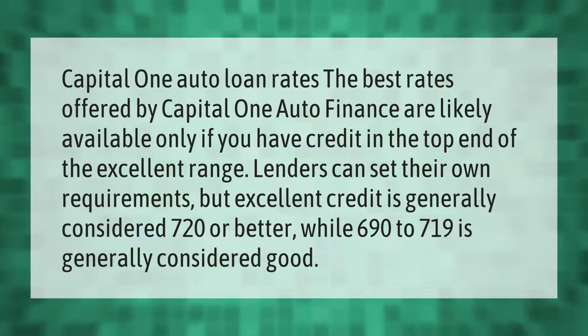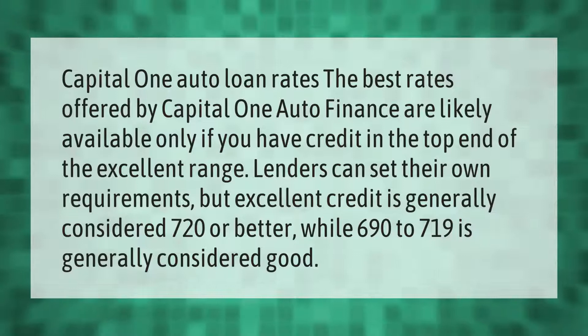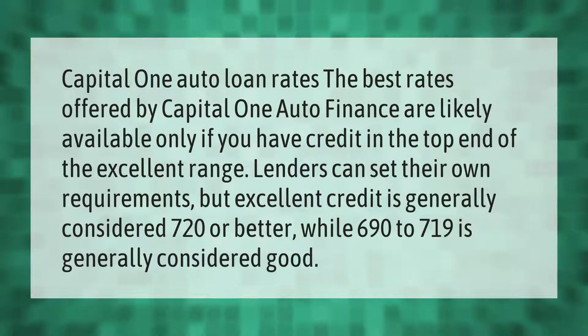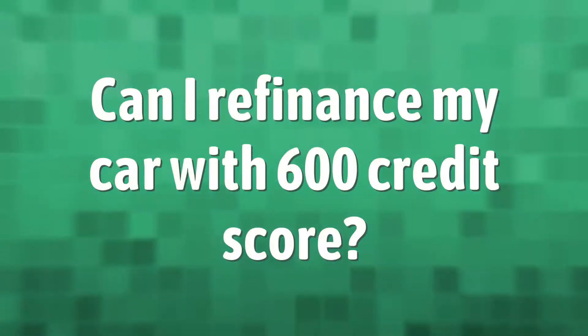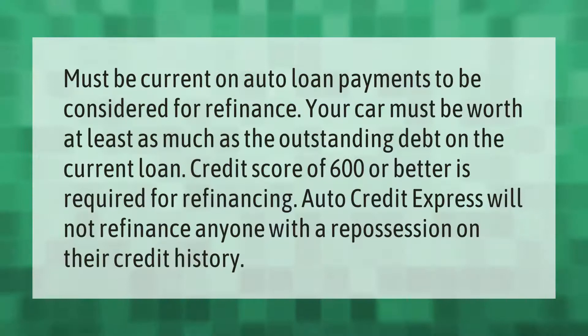Capital One auto loan rates: the best rates offered by Capital One auto finance are likely available only if you have credit in the top end of the excellent range. Lenders can set their own requirements, but excellent credit is generally considered 720 or better, while 690 to 719 is generally considered good.